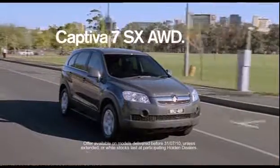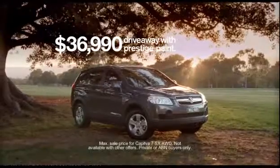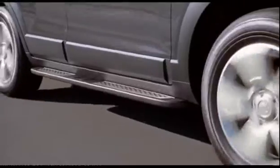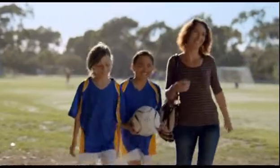Well, the Holden Captiva 7 SX All-Wheel Drive, with seven seats and curtain airbags, comes in petrol or diesel for just $36,990 drive away. And right now, every Captiva comes with bonus side steps and an electric sunroof. So put the Captiva 7 up against any other car you're looking at and may the best car win.